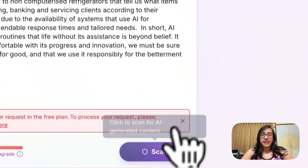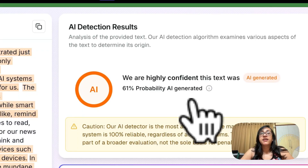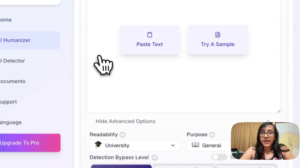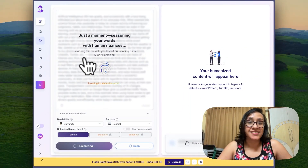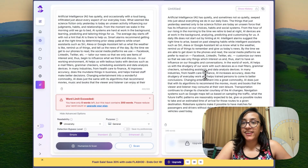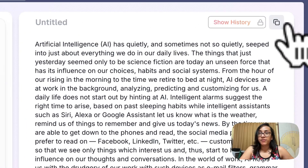After pasting and scanning, we got a result of 61% probability that it was AI generated — improved from 100% originally. What if we re-humanize this text? I copied the text again, headed back to the humanizer, pasted it, and clicked humanize and scan. We get a fun message: 'Rewriting this so well, you'll start questioning if it's AI or AI-mazing.' The humanized text is now ready and looks interesting.